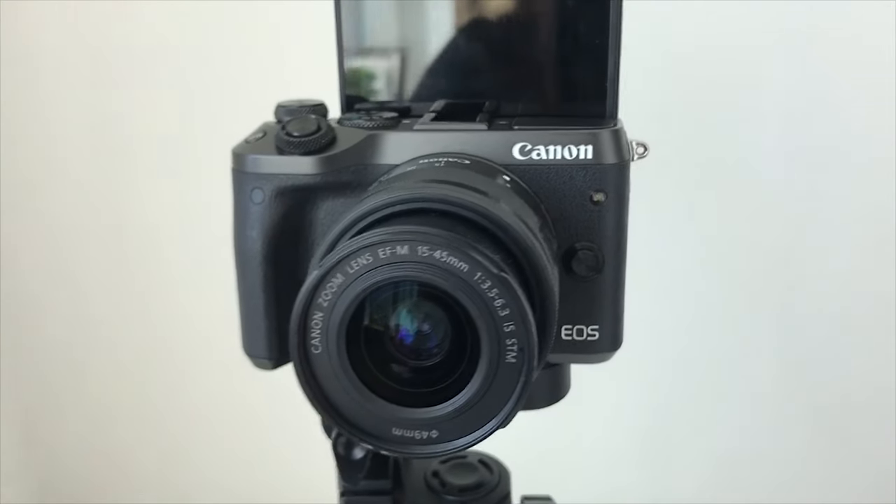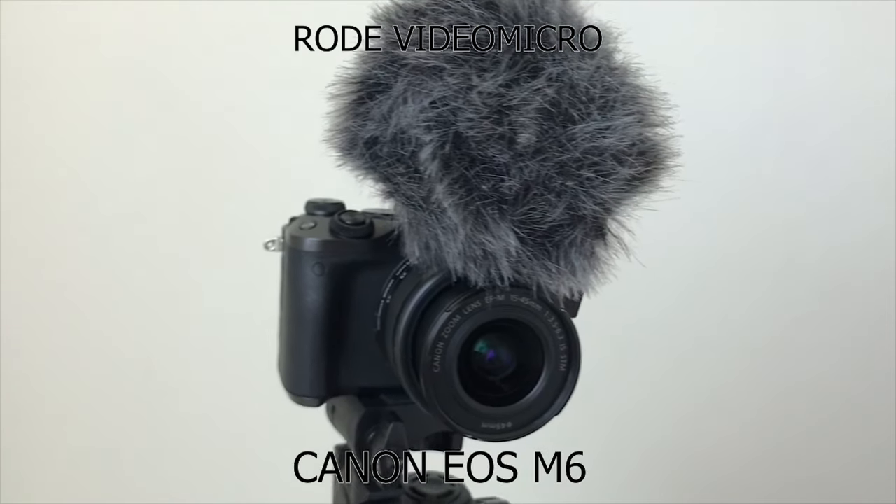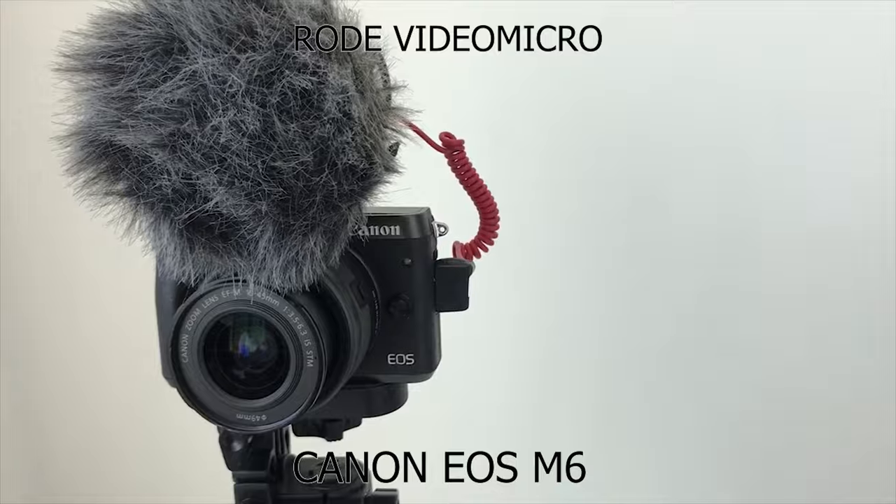Itong camera yung ginagamit ko ngayon — ito yung pinaka-usual kong ginagamit talaga for vlogging, which is yung Canon EOS M6. Nung kinuha ko siya, yung pinaka-first vlog ko, ito na agad yung gamit ko. Just click the link here above me kung gusto nyo makita yung pinaka-first vlog ko na medyo awkward pa ako nun. For me, nung nag-start ako mag-vlog, parang iniisip ko na agad yung quality ng videos, kaya nag-invest talaga ako for the camera.